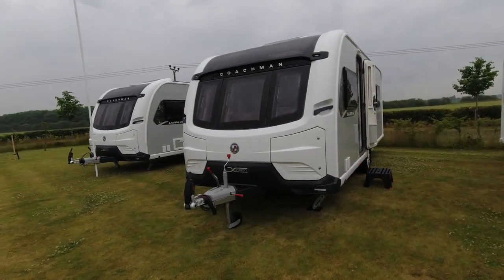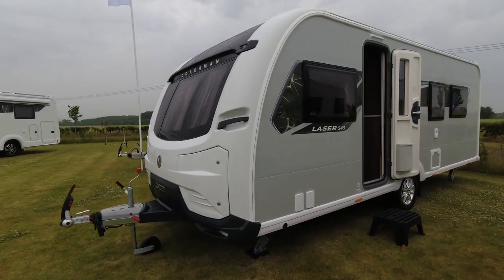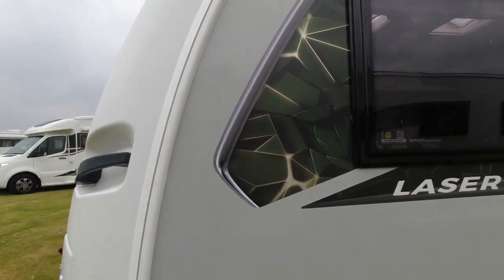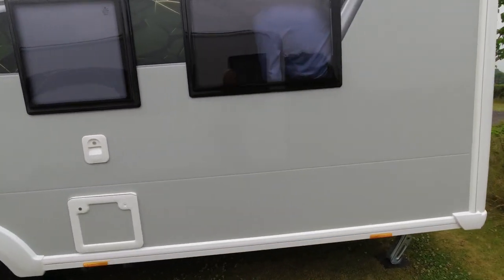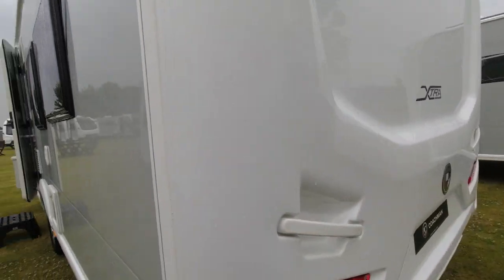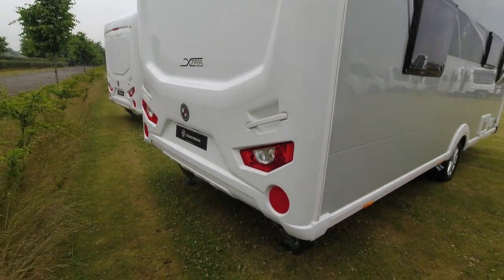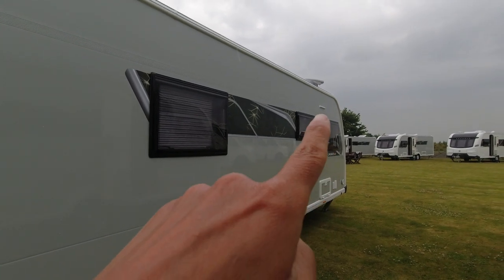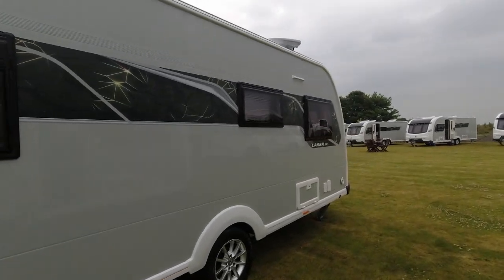Coachman Extra Laser 545 — single axle caravan. On the sides we've got the silver sides with green decals and yellow almost cracking detail. Quite like these, they're pretty funky — nice for 2024. Moving around the back, we've got a single white piece rear, light clusters on the offside, service points as you go down, and just up there an awning light — useful if you come out to do your bits in the dark.